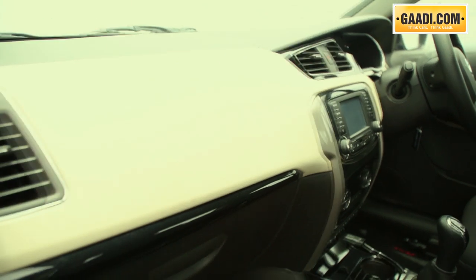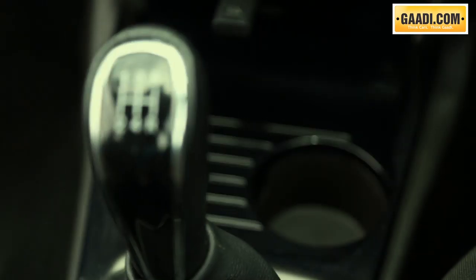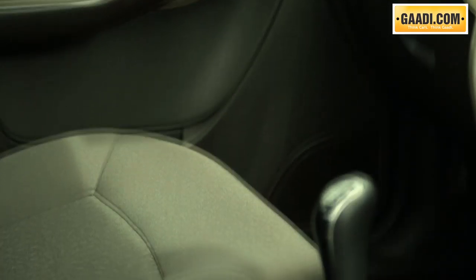What's disappointing in the cabin is the lack of cubby holes. There's only one cup holder and a parcel tray under the front passenger seat.